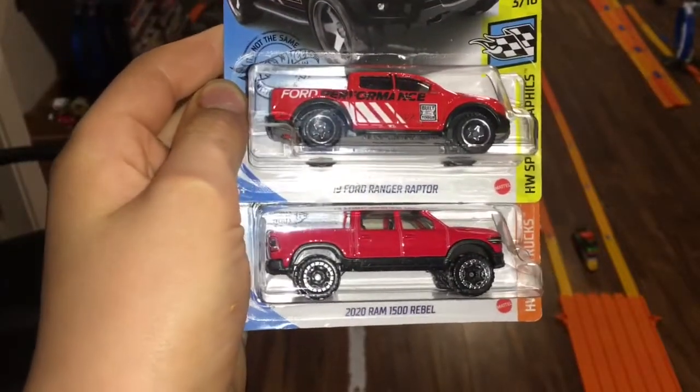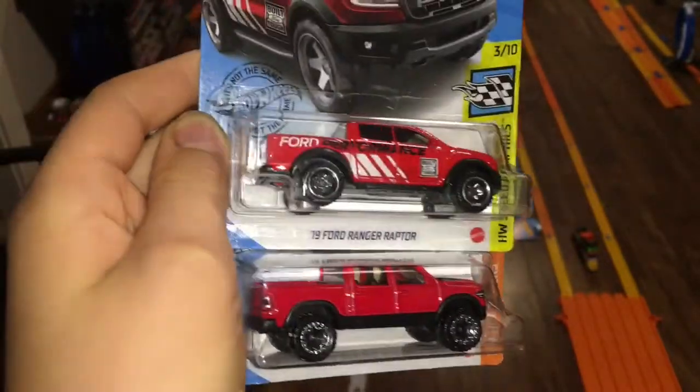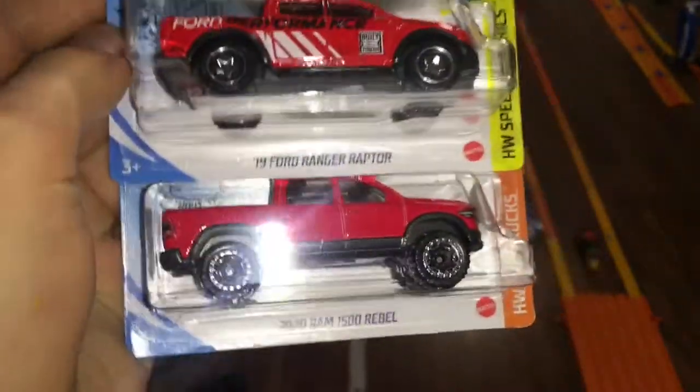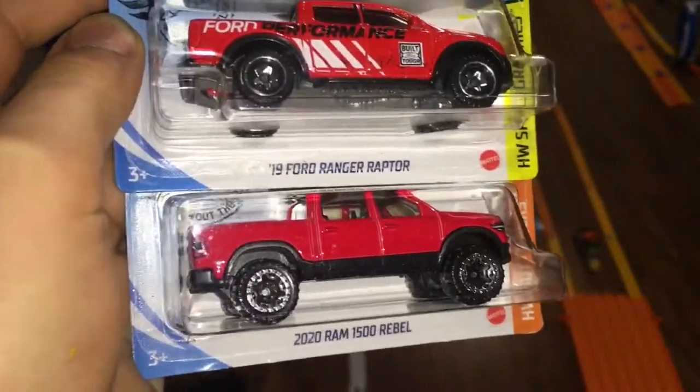What's up guys! Today we will be doing the 2019 Ford Ranger Raptor versus the 2020 Ram 1500 Rebel. Let's get into it.